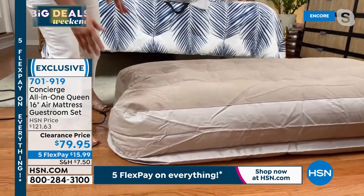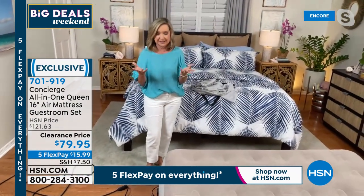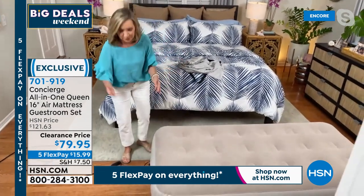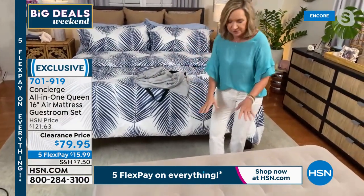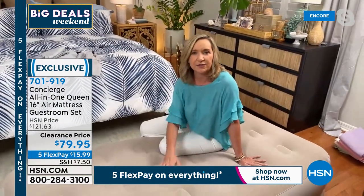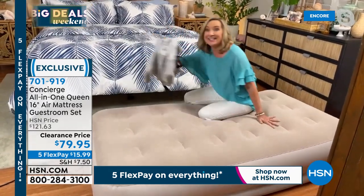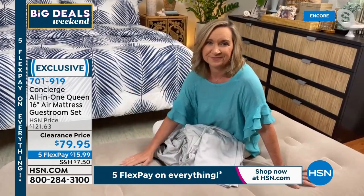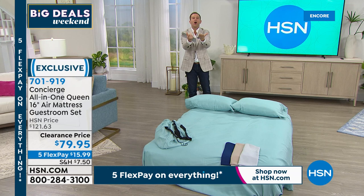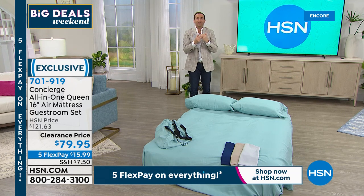A lot of us have sacrificed our guest rooms — they've become offices, game rooms, or gyms. This is a great way to reclaim your space. It's really comfortable at that perfect height off the ground. Think about how much you'd spend on a good air mattress with a self-inflating pump plus sheets — these are custom sheets made with a deep pocket to fit this exaggerated height. If you subtract roughly $40 for the sheets, you're looking at $40 for this air mattress. This is rock bottom. A lot of cheap air mattresses lose their air, they puncture and rip — this one from Concierge Collection is top tier.